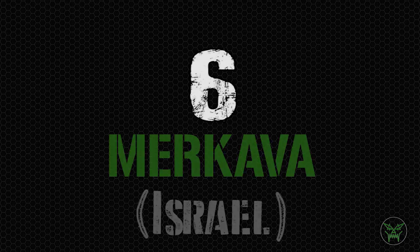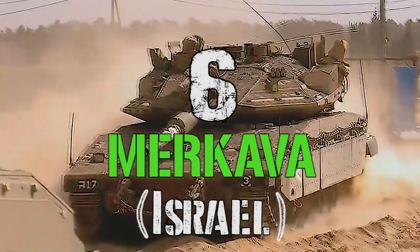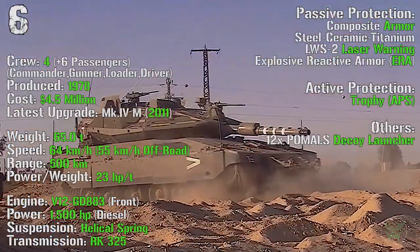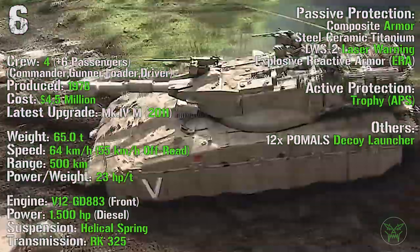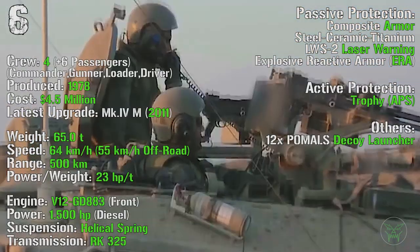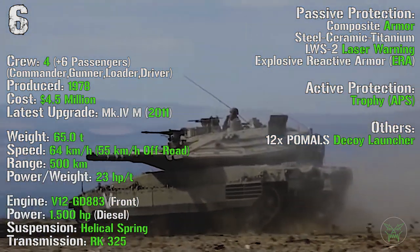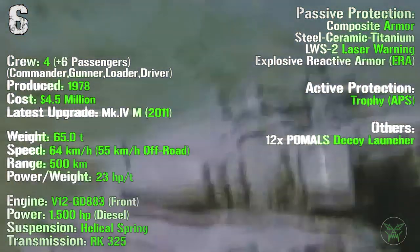At the 6th spot we can find the Merkava from Israel. This is a very peculiar machine and there is a dedicated video on the channel for more information. It's been produced from 1978, with the latest upgrade the MK4M introduced in 2011, with a cost of 4.5 million dollars. It has a crew of 4 and 6 passengers, with a weight of 65 tons. It can reach a maximum speed of 64 km/h on-road and 55 km/h off-road, with a maximum range of 500 km and an engine power of 1500 HP. As passive protections we can find composite armor, laser warning receiver, and explosive reactive armor. As active protection we have the Trophy APS and 12 decoy launchers.